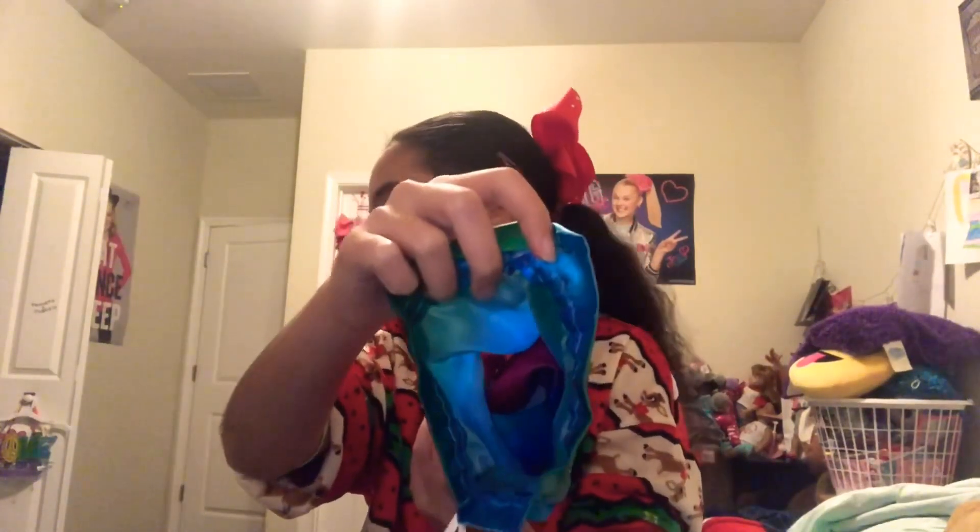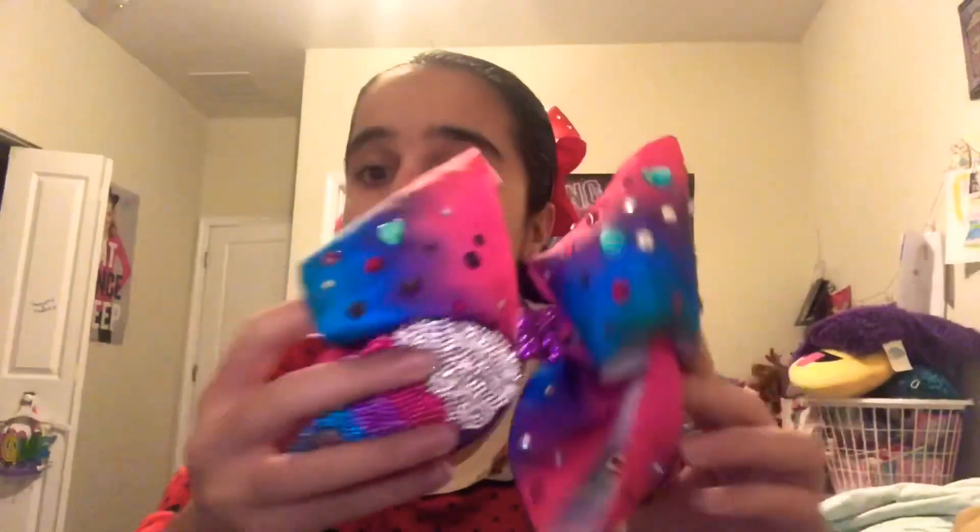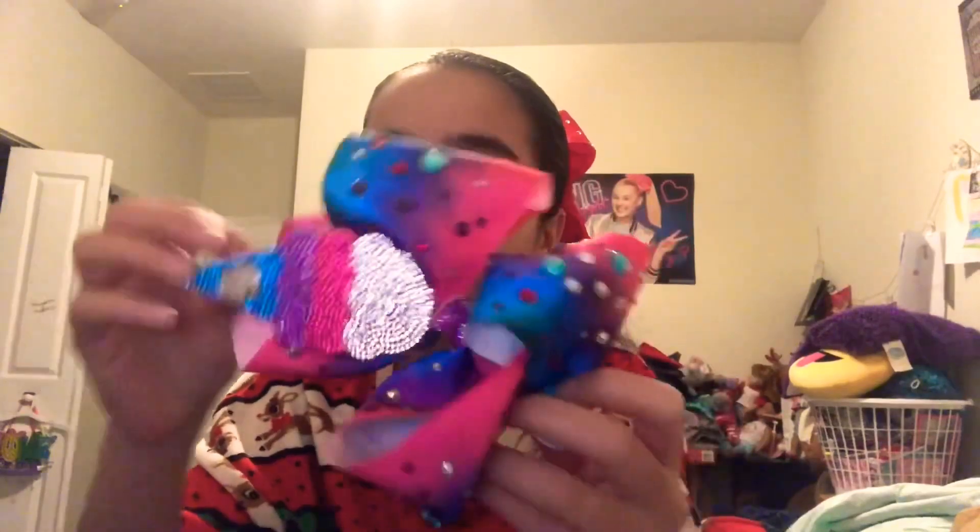You guys get the first piece — ready? One, two, three! Oh my gosh, that's so cute! It's an ice cream cone with a sign on it. I just love the colors of this bow — isn't it so pretty? Oh my gosh, I just love it so much. Look at these rhinestones and the ice cream cone — everything about this bow is everything!